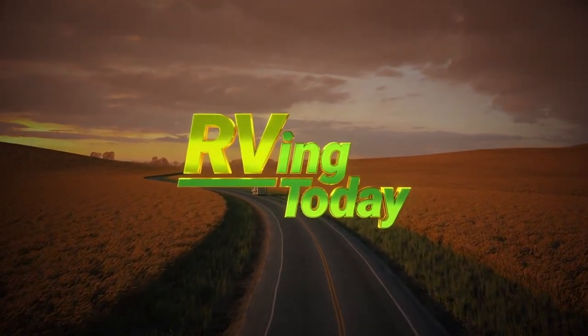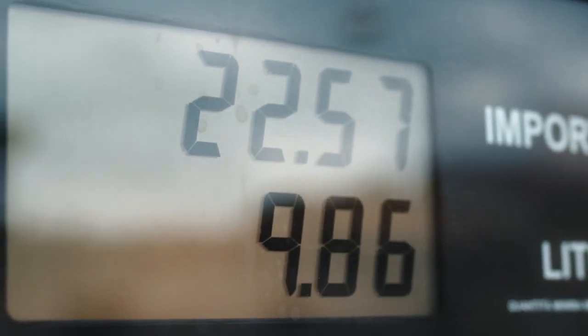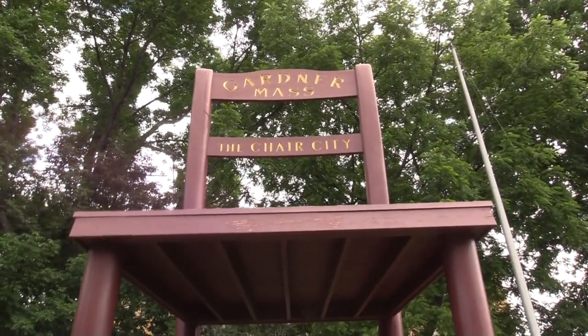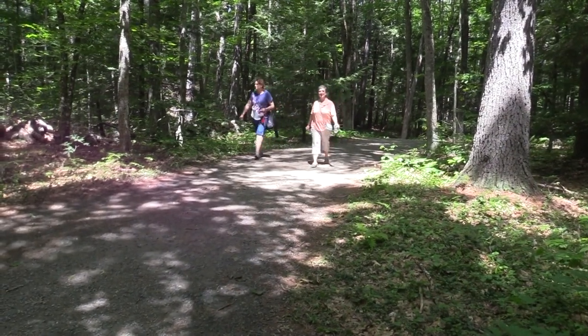Welcome to RVing Today TV! Even with fuel costs up, you can still enjoy a fantastic RV and camping adventure without breaking the bank. You'll be surprised how many fun destinations are less than a tank away, as Michelle Fontaine shows us.